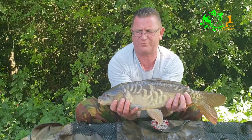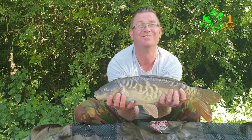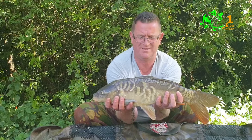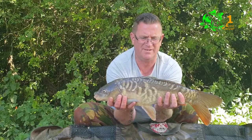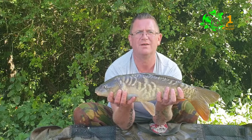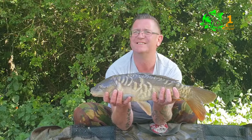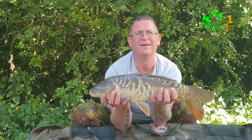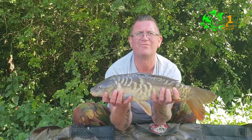Brian's got another fish — another one putting pounds on the board. Believe it or not, that's 8 pounds, with a nice scale pattern on him. Looks like it's going to kick off — fingers crossed. Going to get this one back and get the rods back out to hopefully grab a few more.